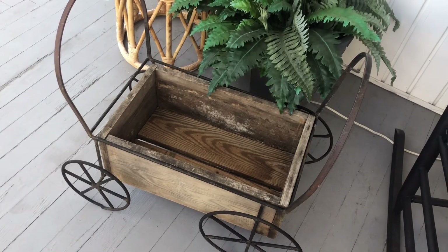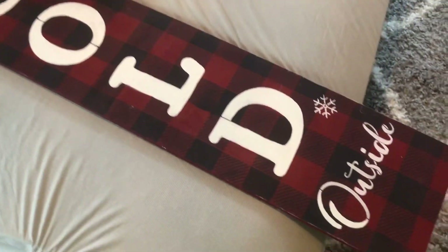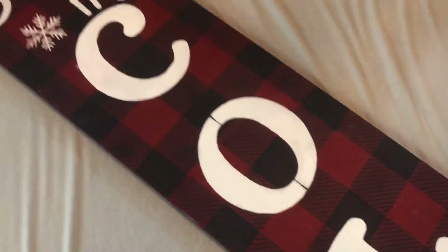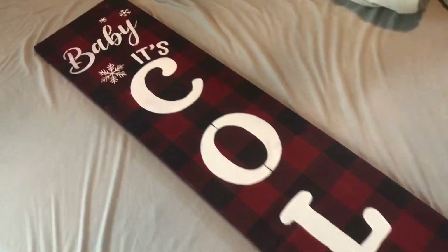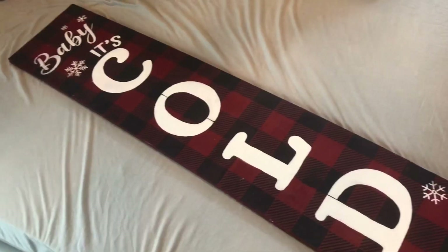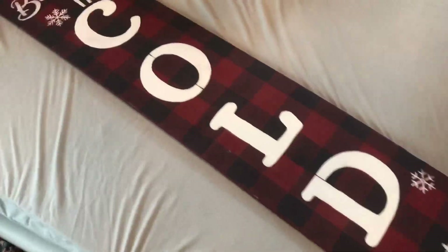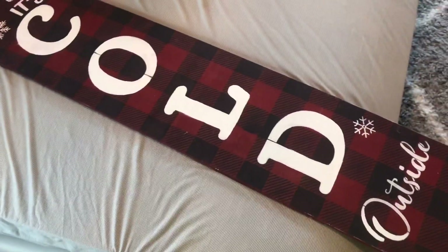Next, at a thrift store I picked up this 'Baby It's Cold Outside' sign. I have many signs like this for other seasons that I've paid a good amount for, and this one looks like it was homemade, but it was only $1.99. I love the buffalo check and that saying. You can see on the back it's not all the way painted, which is how I know somebody made it, but for two bucks this will be a great addition to my Christmas porch decor.